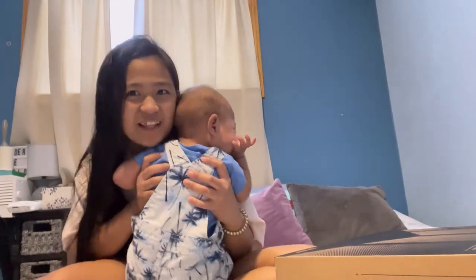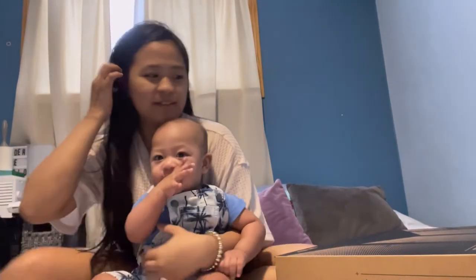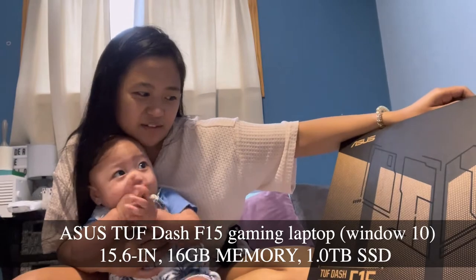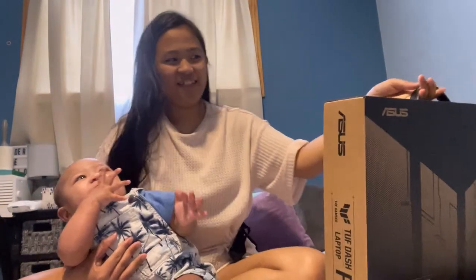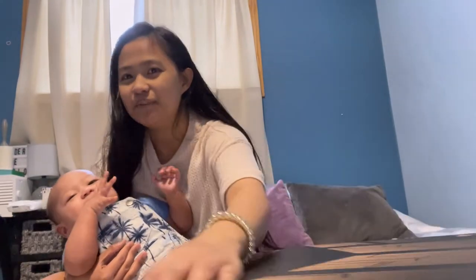Guys, I don't even play games, right? I returned it. So this is the new laptop I got yesterday, and we're gonna unbox it for this video.